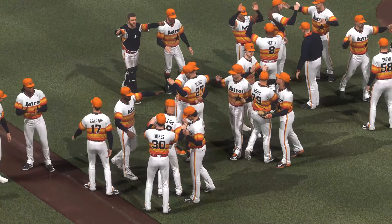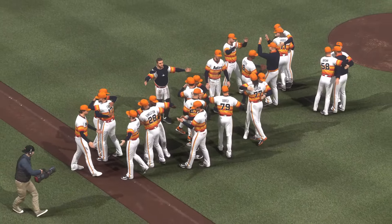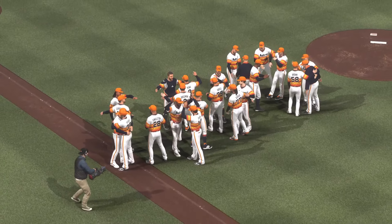Congratulations to the American League champions. These players have worked hard all season long, and their hard work has paid off — now off to the World Series. From my partner Chris Singleton and our entire outstanding crew, thank you for watching the American League Championship Series on MLB The Show.